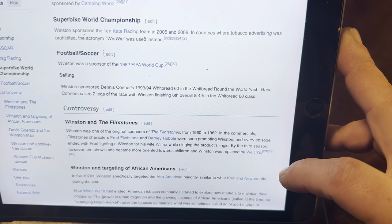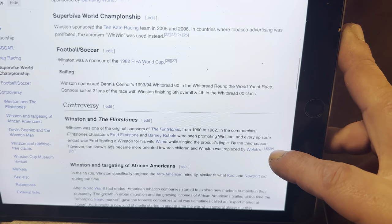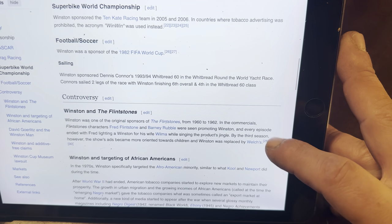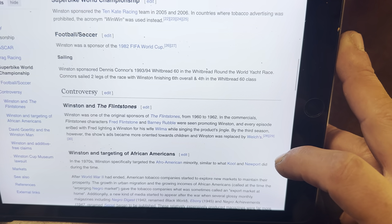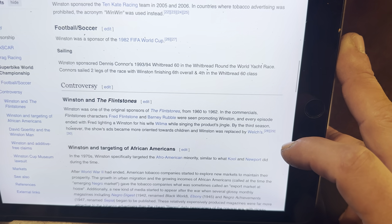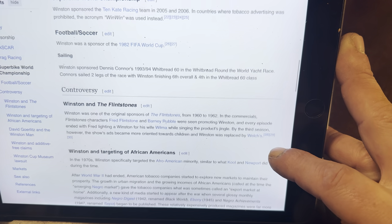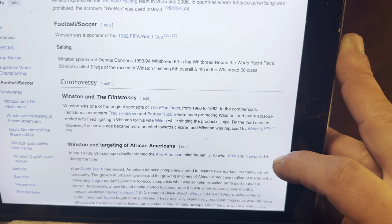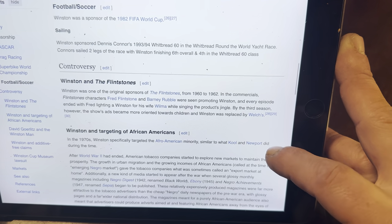Superbike World Championship: Winston sponsored the 10-Kate Racing Team in 2005 and 2006. In countries where tobacco advertising was prohibited, the acronym WIN-WIN was used instead. Football/Soccer: Winston was a sponsor of the 1982 FIFA World Cup. Sailing: Winston sponsored Dennis Connors' 1993-1994 White Bread 60 in the Whitbread Round the World Yacht Race. Connors sailed two legs of the race, with Winston finishing sixth overall and fourth in the White Bread 60 class.